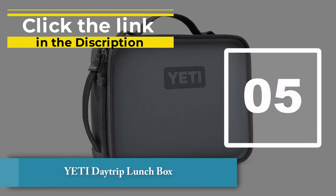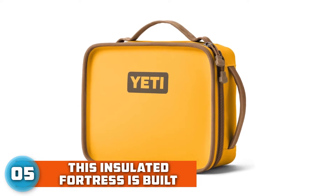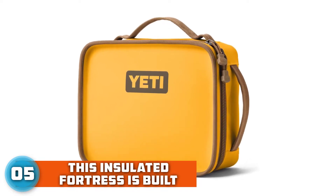Number 5: Yeti Day Trip Lunchbox. This insulated fortress is built to safe keep anything you're craving, whether it's a hearty sub that tastes just as fresh as when you packed it or a cold drink ready to be relished.